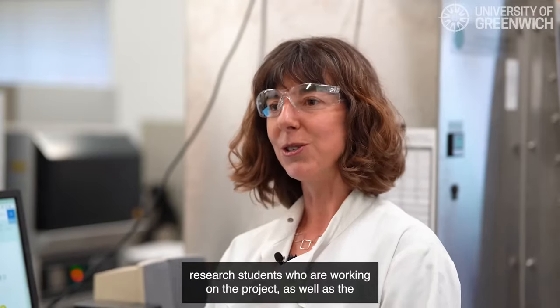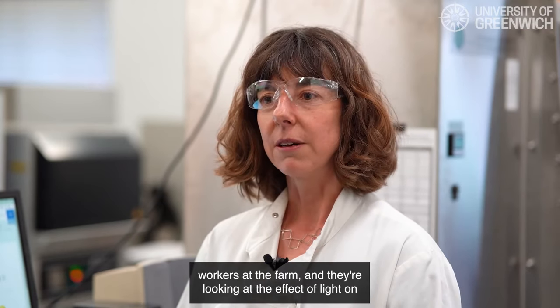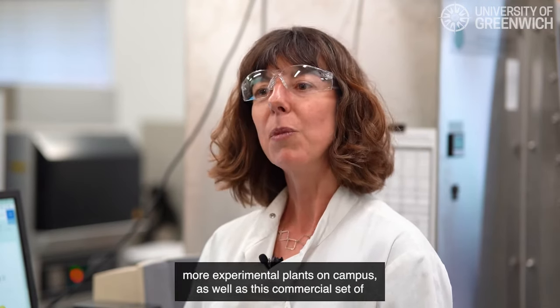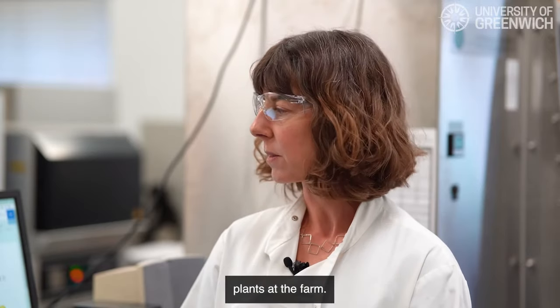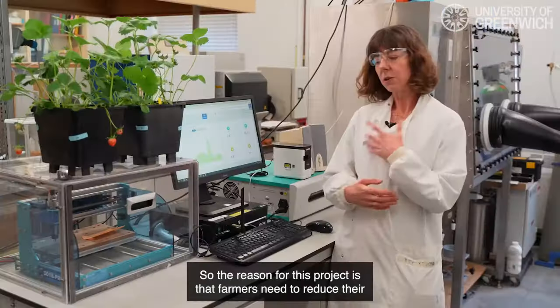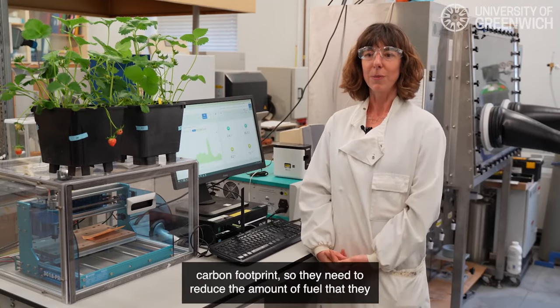We have research students who are working on the project as well as the workers at the farm. They're looking at the effect of light on more experimental plants on campus, as well as this commercial set of plants at the farm.